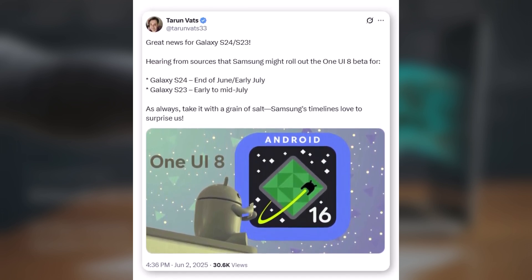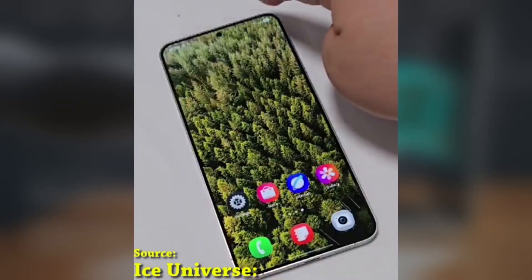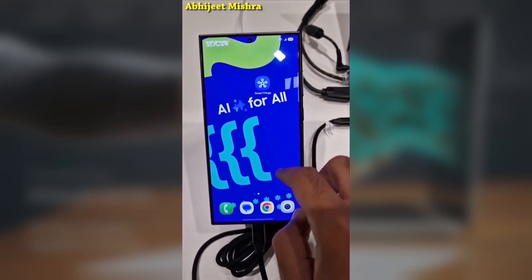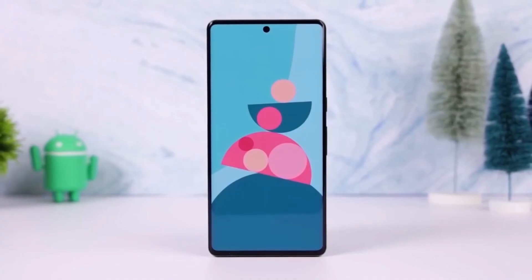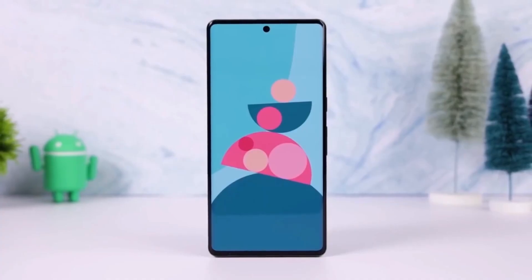Just keep in mind, this isn't official yet — it's based on leaks, so timelines could shift. But what is confirmed is that Samsung is already working on beta 2 of One UI8, which could expand to more countries and devices. Internal testing is underway, so the S24 series update looks very close.